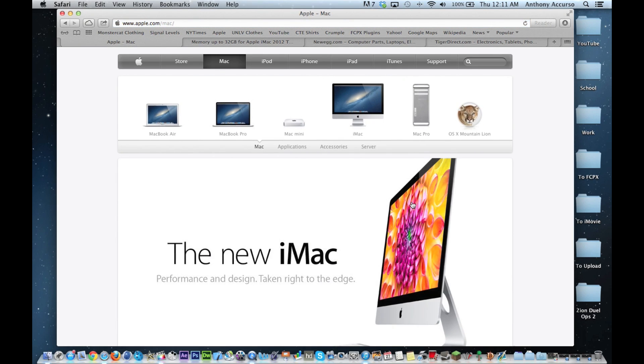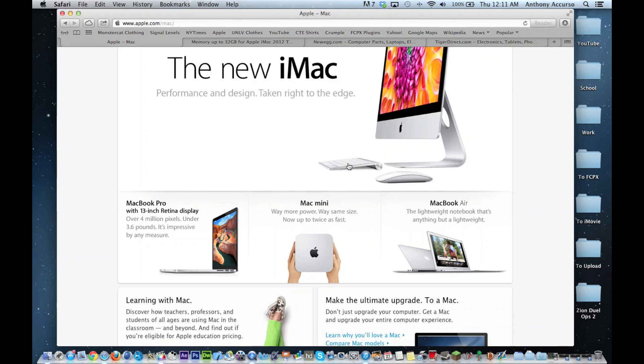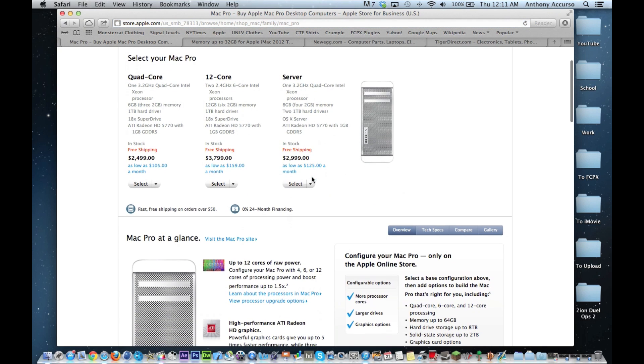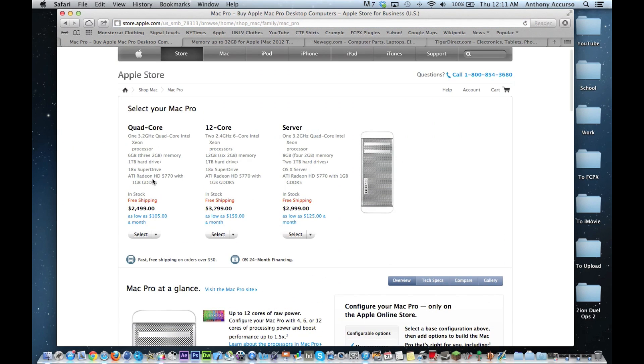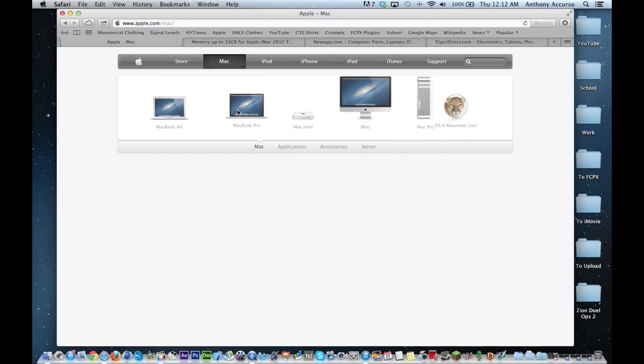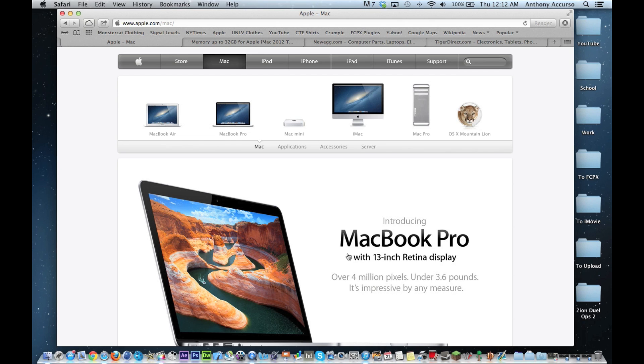That's the Mac overall editing computer guide to help you choose which computer you want. There's really not much more to be said — the only two to go with are the MacBook Pro and the iMac. Down the line they'll upgrade the Mac Pro, but right now it's still using older GPUs, older RAM, and it's just an older machine. They're going to upgrade it soon for the same price so it'll be much more worth it then. Anyway, I'm Tony — if you enjoyed this video and want to see more about editing, Macs, technology, computers, or gaming, check out my channel and subscribe, like, and comment.